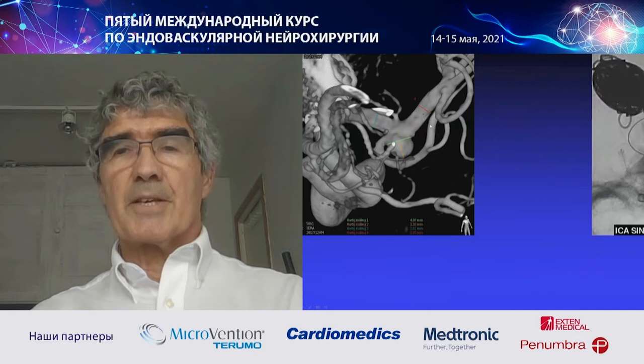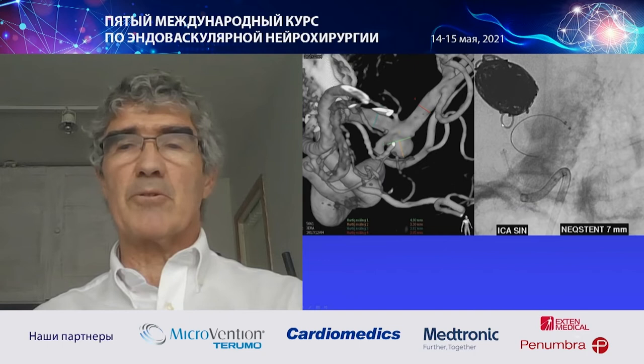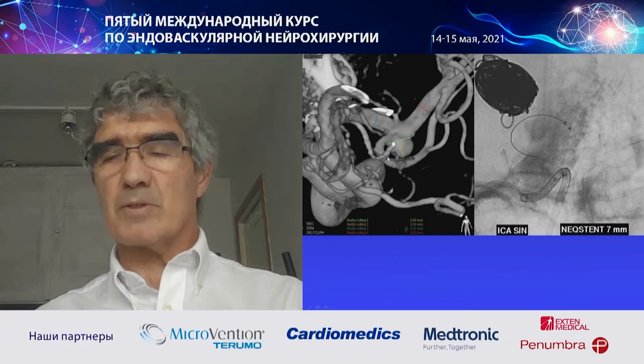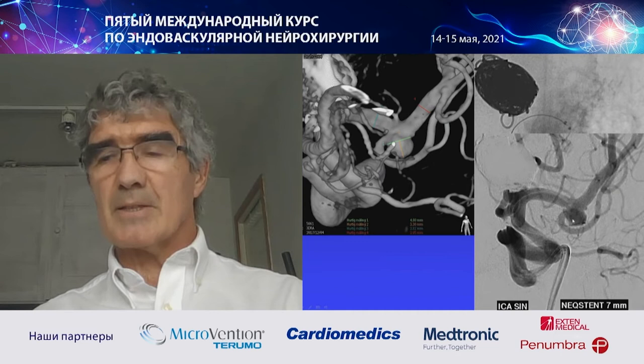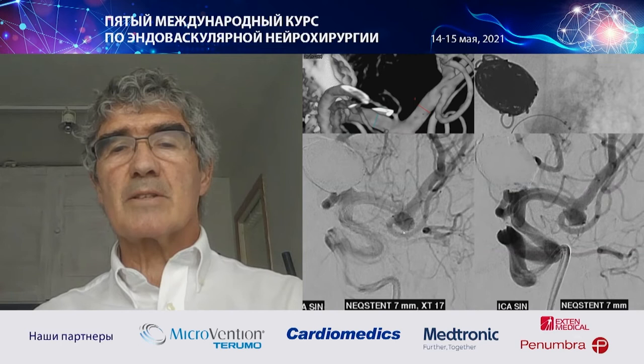I decided to place a stent, but the engineer — who was the inventor of the device and was present for the other aneurysm — suggested trying to place a Neck Stand here to see if it could work. So I agreed. We put a 7 mm Neck Stand. It was a little bit challenging to get it into this small aneurysm. And what we see here is a significant flow diverter effect with stagnation in the sac.